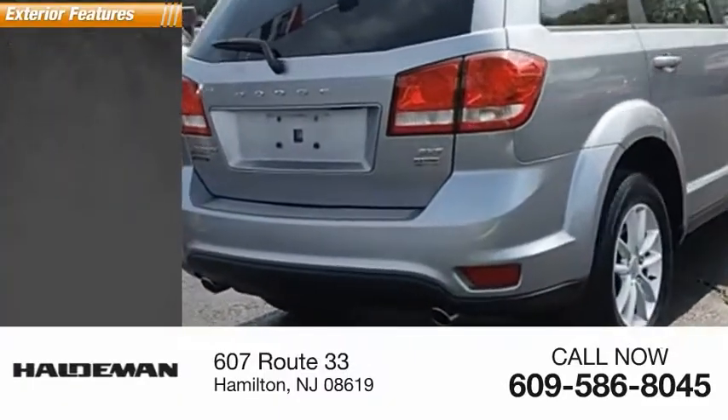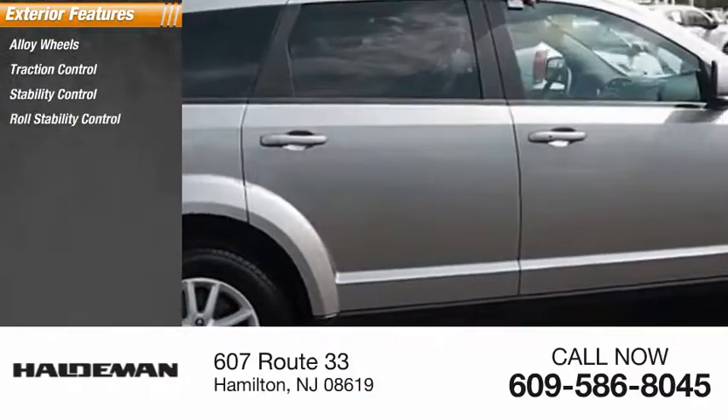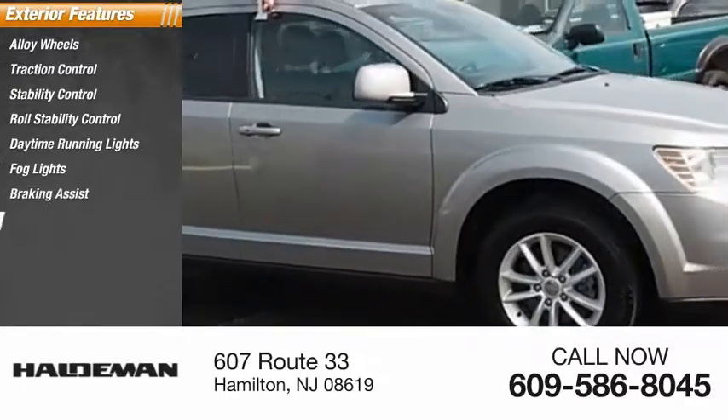Here are some of this vehicle's great options: alloy wheels, traction control, stability control, roll stability control, daytime running lights, fog lights, braking assist, power brakes.